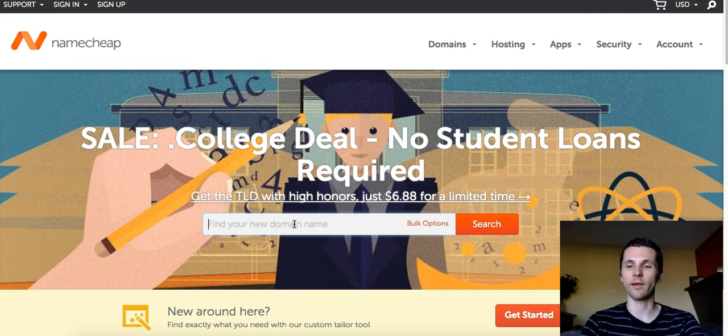So how it works: you go to namecheap.com and put in the website name you'd like. For instance, if you have a website, capture page, or product you're sending traffic to and you have an ugly affiliate link with gibberish, you want it to look professional — like you're sending people to a real website or blog. You want to buy a real domain name so it looks professional, like yourdomainname.com or .net. You can pick any name you can imagine. Namecheap will tell you if the domain is already taken or if it's free and available.